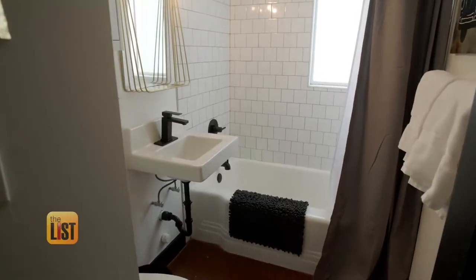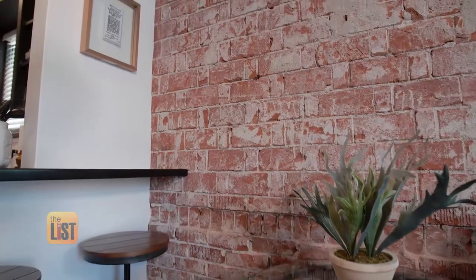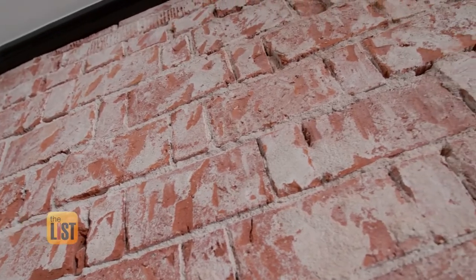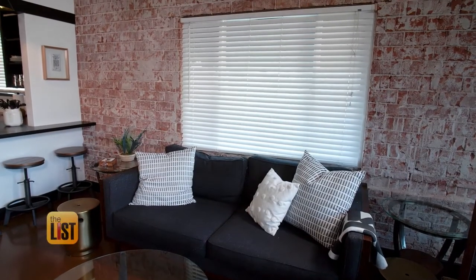That's great advice, because the house will speak to you — saying expose me, I'm brick. It literally said that to me. Being that this is a vintage, historic place, exposing this original brick was a great asset.